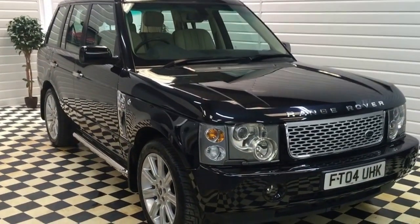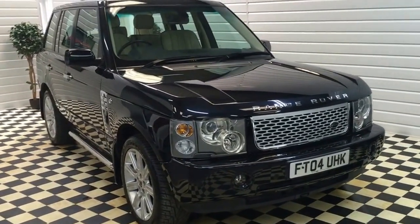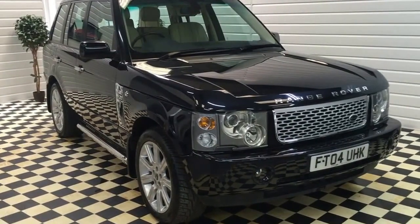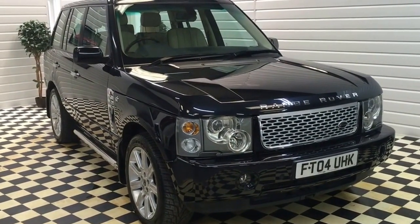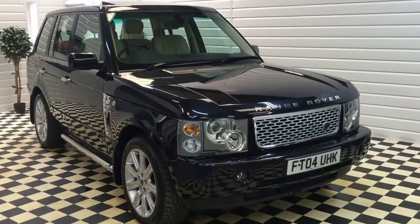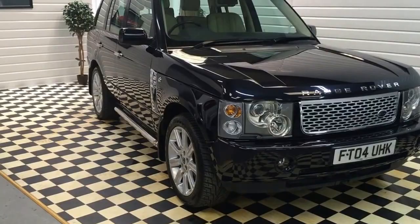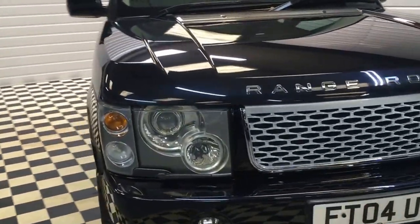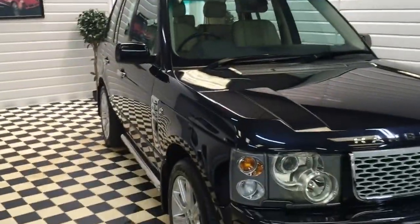I'll just be showing you around this lovely 2004 Range Rover Vogue we have in stock. This is a very nice example of an older-shaped Range Rover and it has had some visual modifications done to make it look much more up-to-date, keeping with the newer-shaped Range Rovers. The colour combination is lovely — it's Adriatic Blue, a very subtle blue-black colour, finished with a light cream interior.